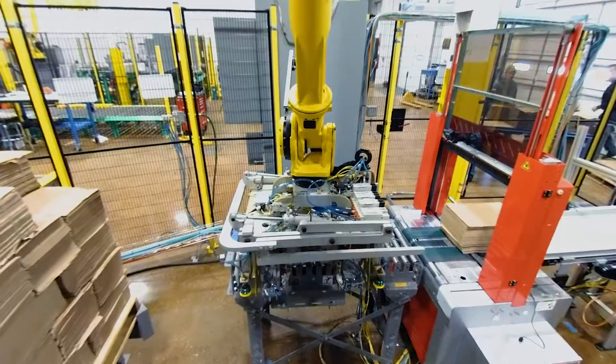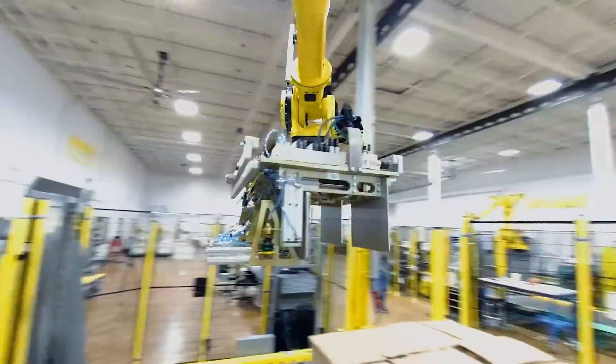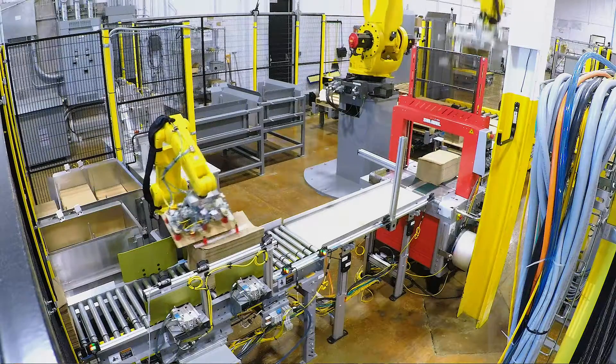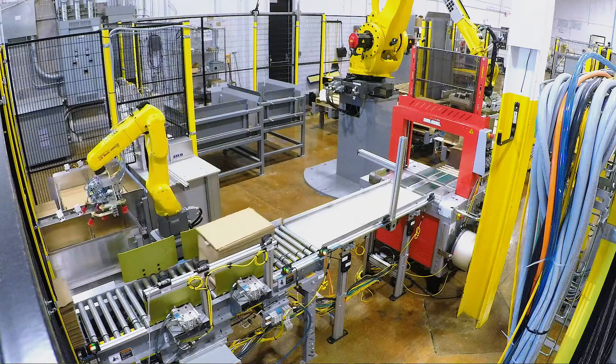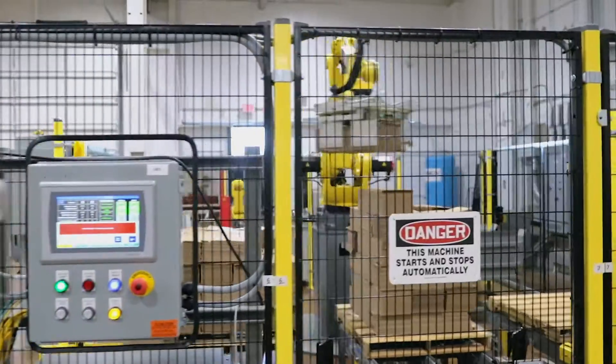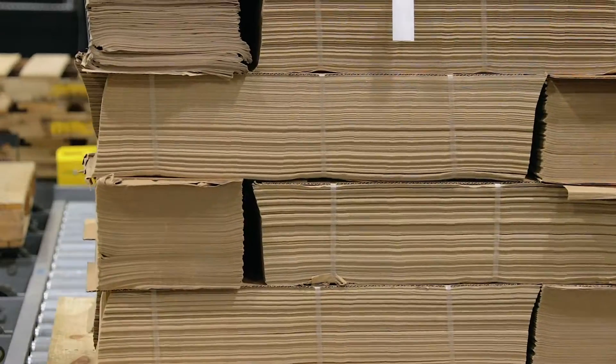Sensors in the system tell the robot whether the bundles are small or large so that it can determine where to stack them on the pallets. With innovative engineering and the use of two specialized robotic arms, MMCI engineers were able to design a system that completely automated the end-of-line packaging process.